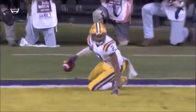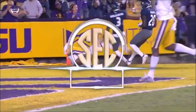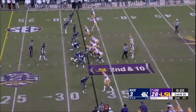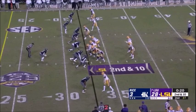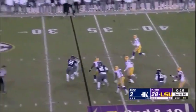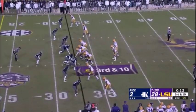After further review — the receiver did not maintain control of the ball when it hit the ground — therefore it's an incomplete pass. Burrow can't throw it any better — Justin Jefferson dropped two touchdowns. Burrow had space to run — receivers letting Burrow down.